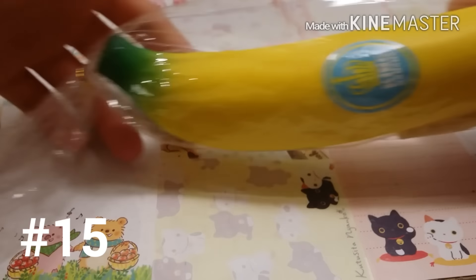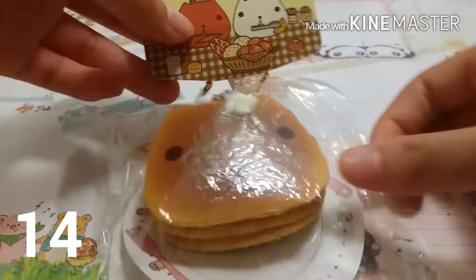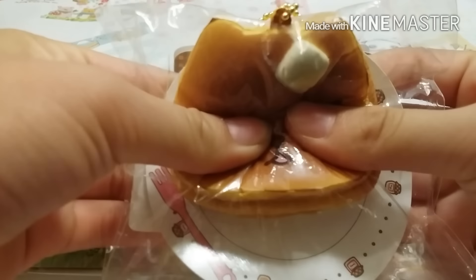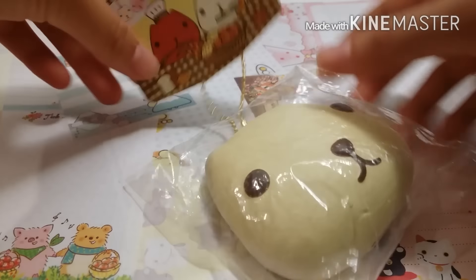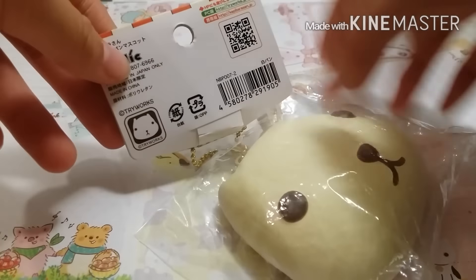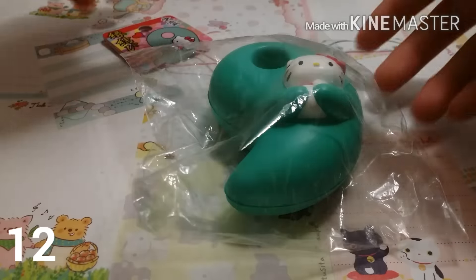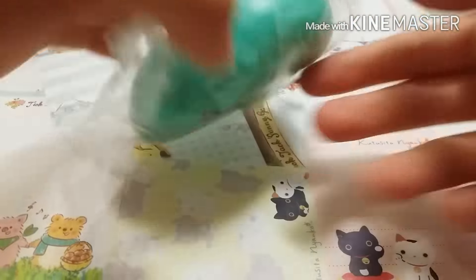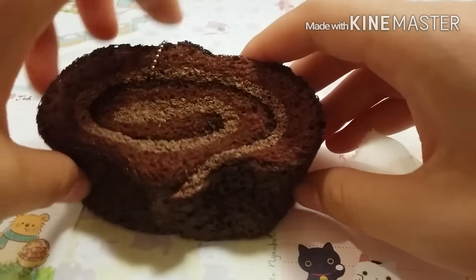Number 15 is this King Banana Squishy. Number 14 I have this Capybara Sin Pancake, and I believe these are discontinued now. Number 13 I have this Capybara Sin Head Bun. Number 12 I have this Hello Kitty 9 Squishy which I got in Cinder Cake 415's giveaway. Number 11 is this Ayama Tokyo Chocolate Cake Roll, and this is the Jumbo one.